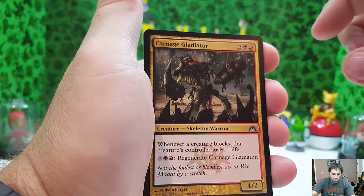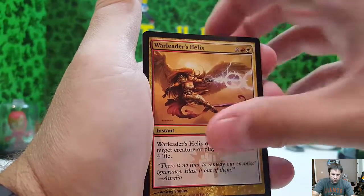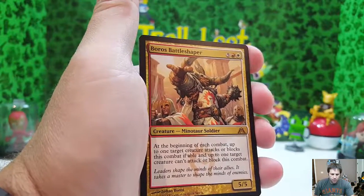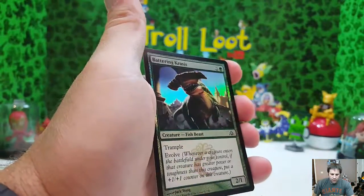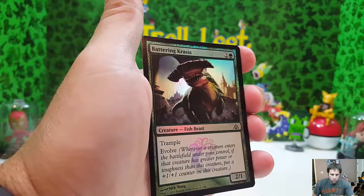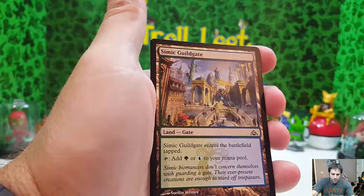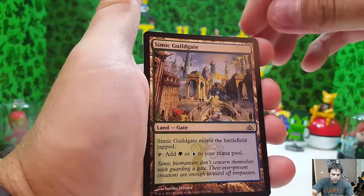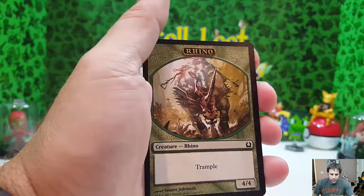That's the uncommon — Carnage Gladiator, uncommon. War Leader's Helix, pretty cool looking. Boros Battleshaper — creature, Minotaur Soldier — he looks awesome. And then we got the foil Battering Krasis — we had that one earlier but this one looks a lot cooler, obviously. Pretty sweet card. And then Simic Guildgate — a land. That's pretty cool. And then here's a creature — a rhino that has trample. I like those cards.